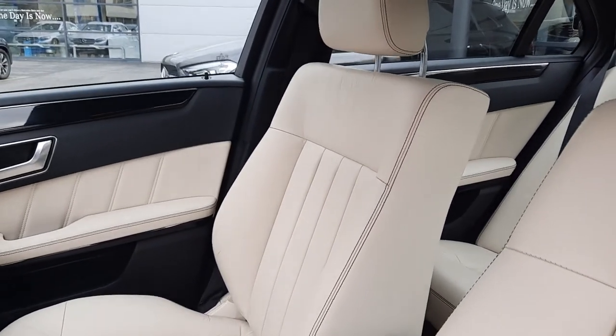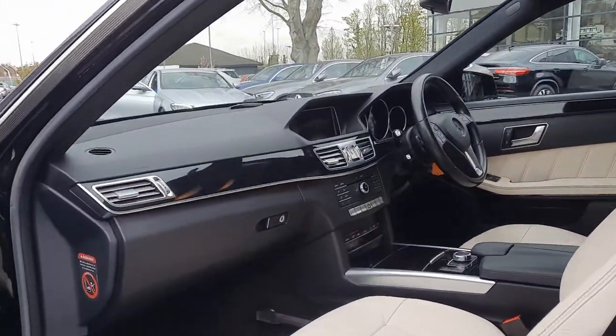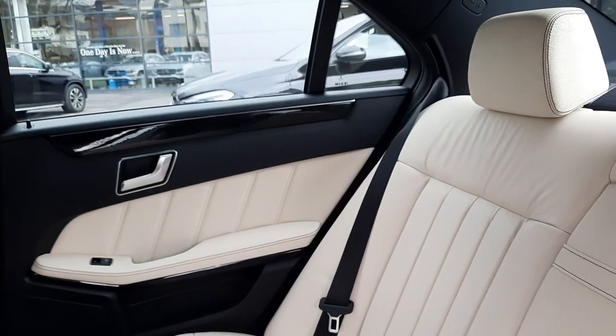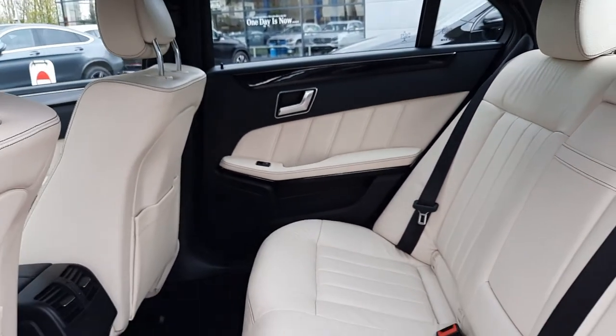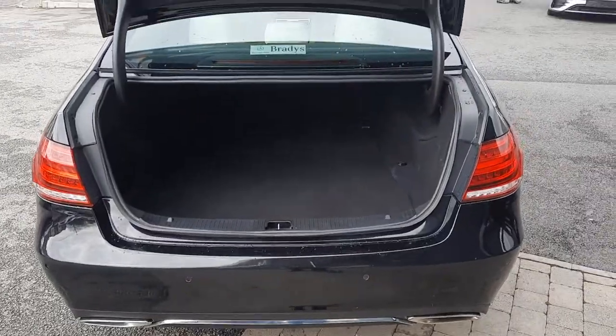On the inside of this vehicle you'll see it's finished in a beige leather with a high gloss trim. Into the rear of the vehicle and you'll see the amount of space — massive amount of boot space.